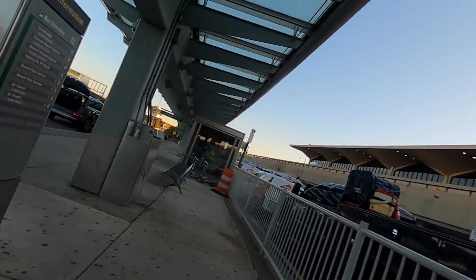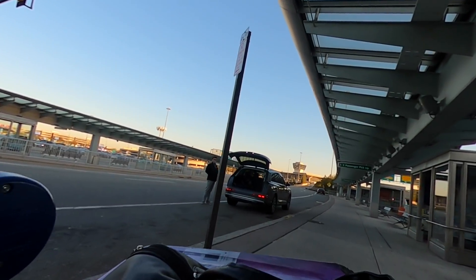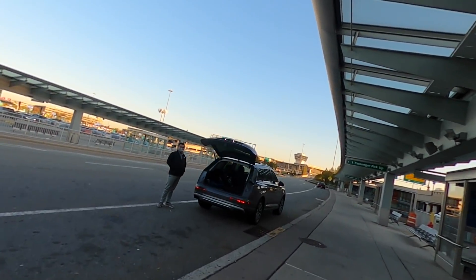Just landed here in Newark, New Jersey. Got my brother-in-law picking me up in my Q7. Check it out. You're on the vlog, by the way.